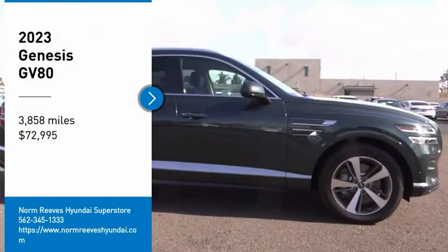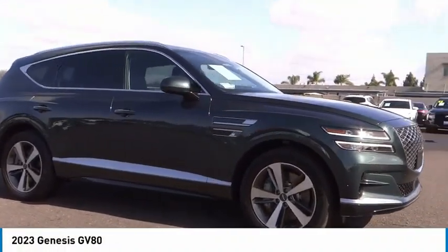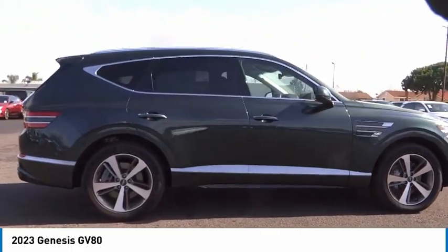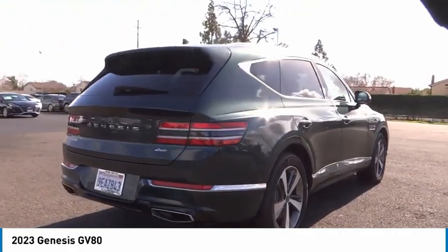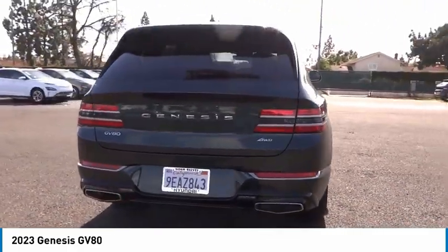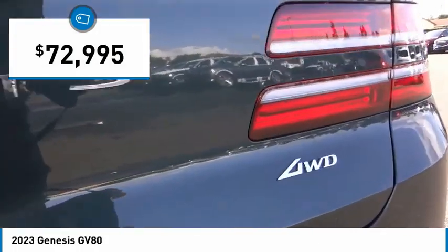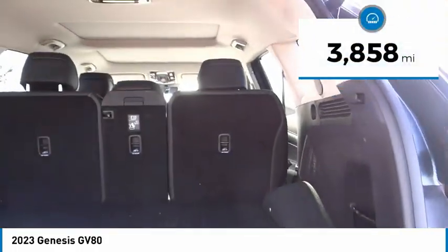You are going to love the 2023 GV80. The Genesis GV80 is a stylish luxury SUV with third row seating for all your hauling needs. The exterior has a distinctive and sophisticated look, with an interior that is even more impressive, and is priced below seventy-five thousand dollars. This vehicle has less than four thousand miles.